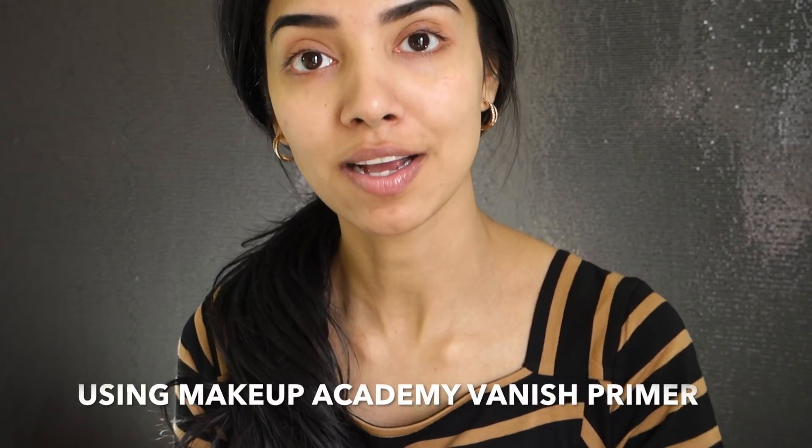I will link everything in the description box below — all the products I use. This dress is from Next. If you want to see my everyday makeup look and everything in my makeup bag, keep watching! Don't forget to like, subscribe, comment, share, and hit that notification bell so you're notified every time I upload. Without further ado, let's get into it!